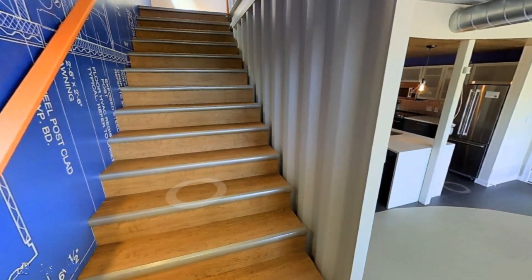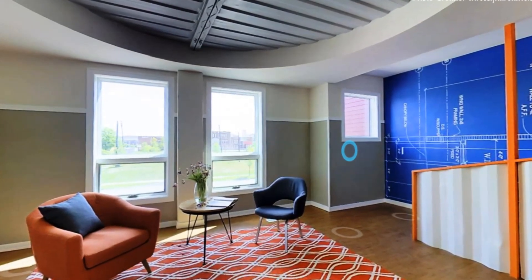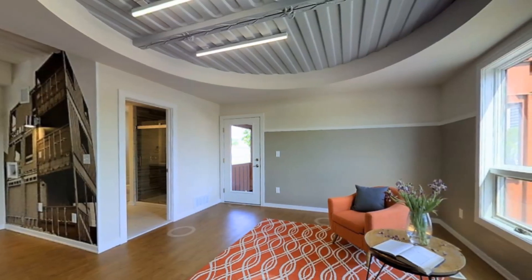A single-flight staircase connects to the first floor level of the duplex. The staircase wall is clad with a blueprint wallpaper of the second floor layout plan. The first floor level has two big rooms which can serve as bedrooms to the duplex unit.